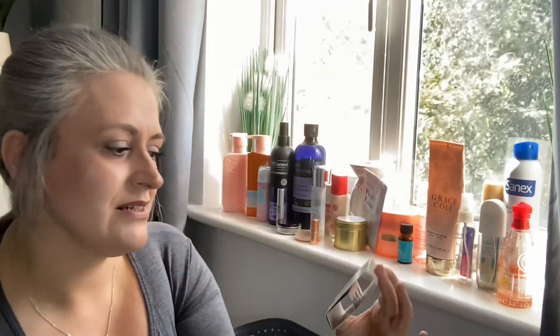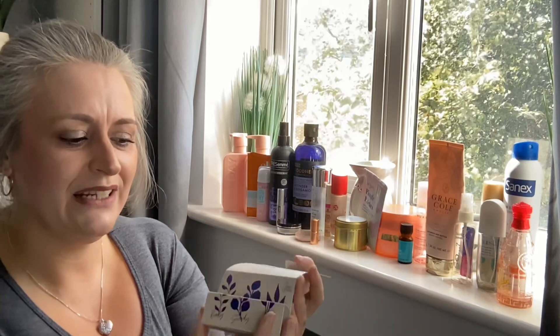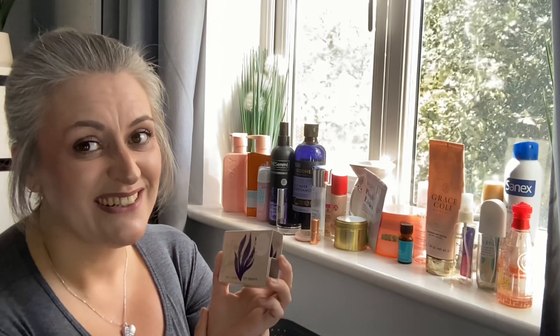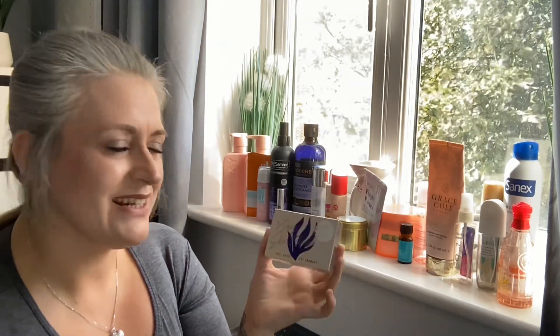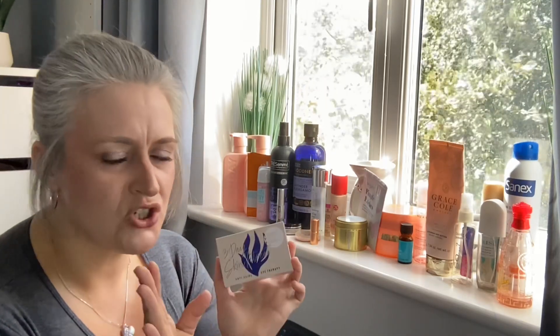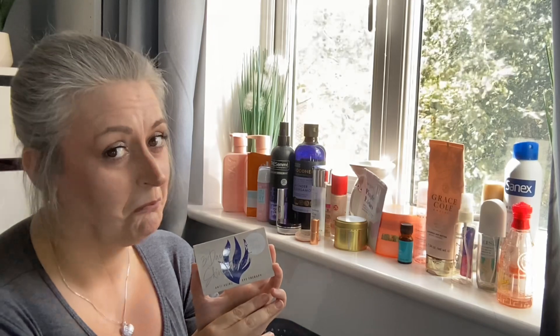I got this in a beauty box — it's by I Want You Naked, and it's their Anti-Aging Eye Therapy with three little vials. I really liked it. It didn't have obvious anti-aging effects for me, but it was really nice and hydrating under the eyes. The packaging said two or three uses per vial but I got way more — at least ten uses from each one.